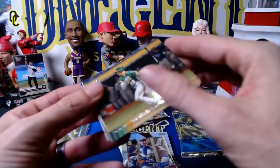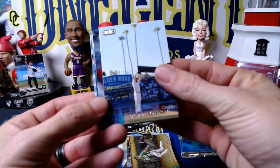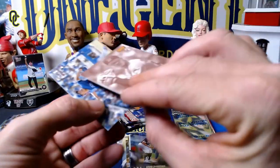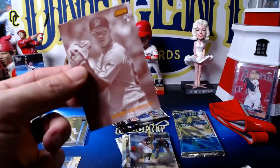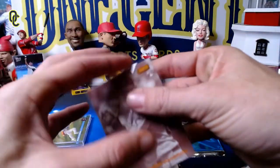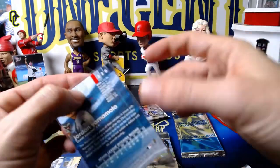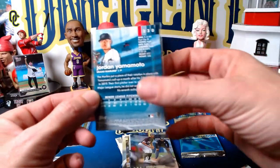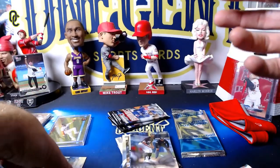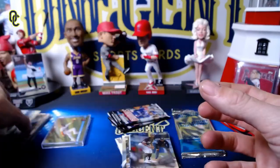Next pack is going to be Matt Chapman, Clayton Kershaw — Kitchen and Chavez Ravine — Eloy Jimenez, and a backwards Jordan Yamamoto. That is going to be a sepia parallel, which is exclusive to the retail format — you can only get sepia in retail. A Jordan Yamamoto rookie card — nice one there. Hard to find a numbered card in Stadium Club, but the sepias are very nice ones to get. We also get a Shun Yamaguchi rookie card for the Blue Jays.